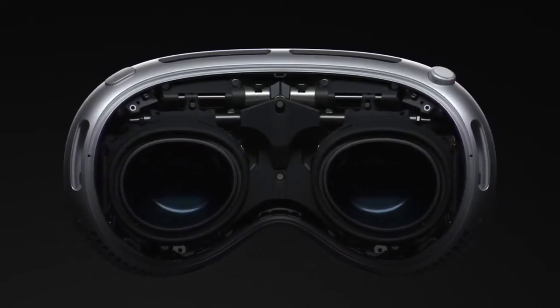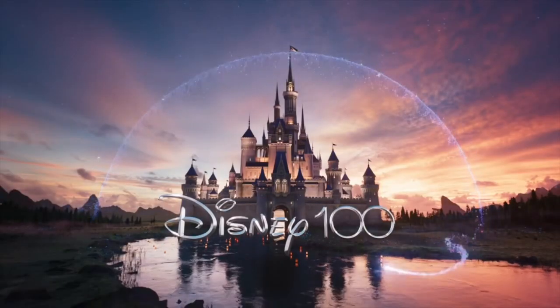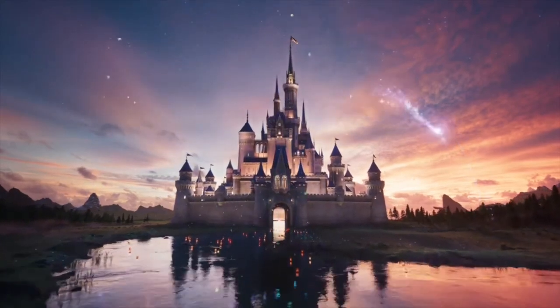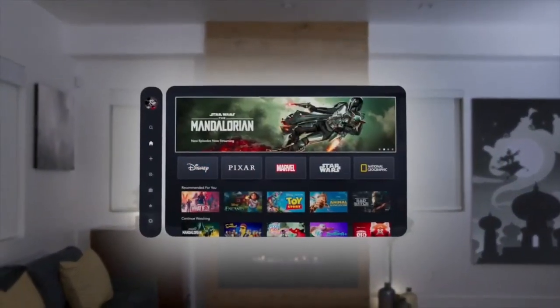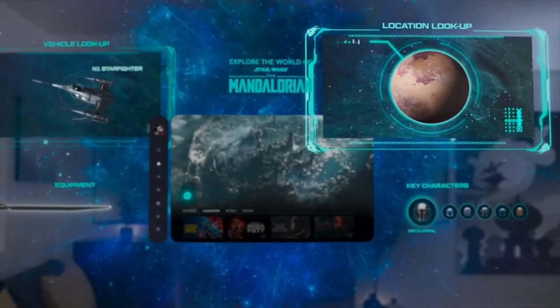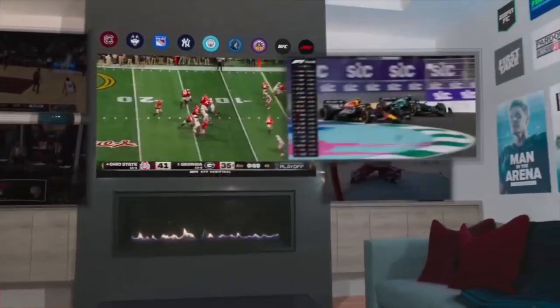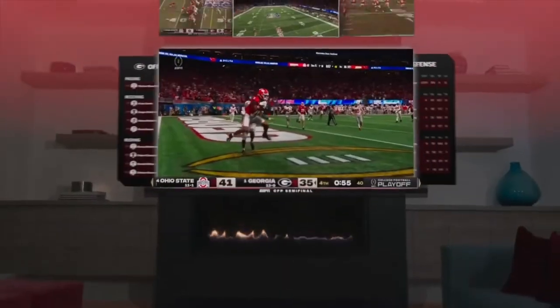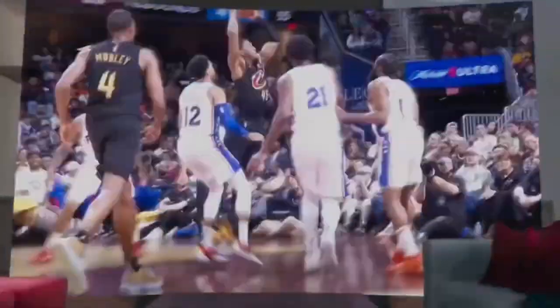It has a built-in 3D camera — it records in 3D and you can watch it back in 3D on the monitor. You can watch 3D movies. There are going to be a hundred Apple Arcade games on day one, and you can use a game controller. They also partnered with Disney Plus. It has 23 million pixels, which is better than 4K per eye. There's also spatial audio — they put a strong emphasis on audio quality and it analyzes the room around you to give the best sound.